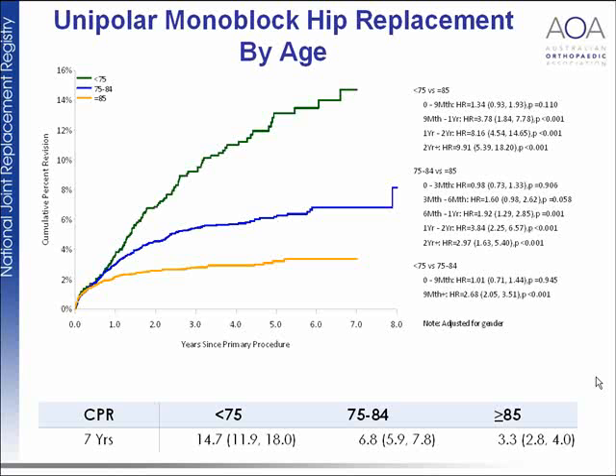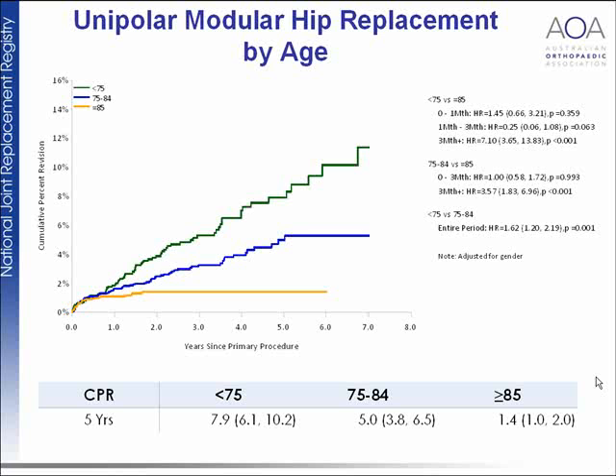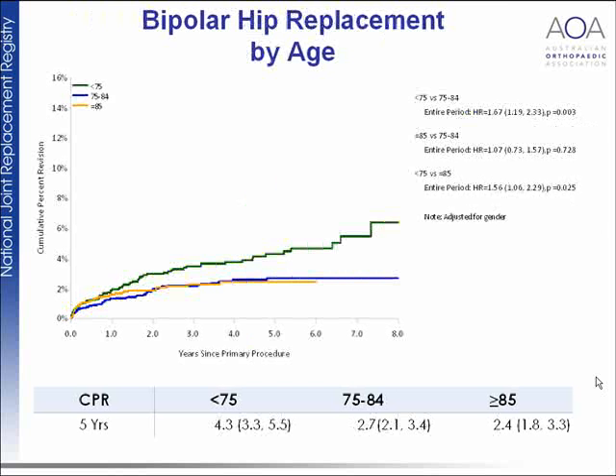Looking at unipolar monoblock hip replacement — a standard single hemiarthroplasty for fractured neck of femur — if the patient is less than 75 results are very poor; between 75 and 85 results are average; but over 85 results are quite good. For modular hip replacements results are barely better for younger patients. For bipolar replacements the graphs come down, showing a very strong indication for using bipolar replacements in younger patients, with little difference in older patients.